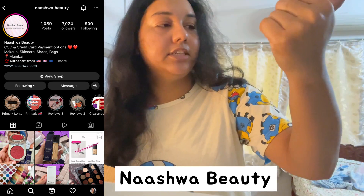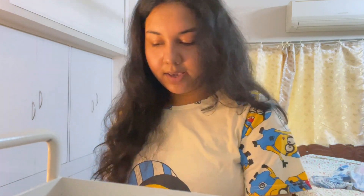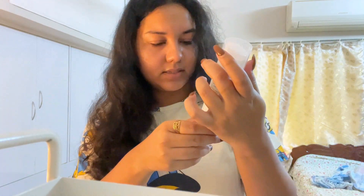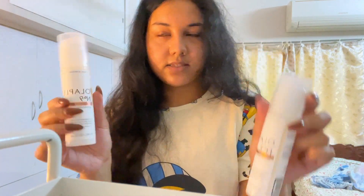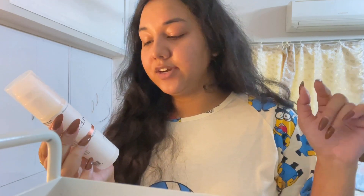It's from Nashwa Beauty, where I pre-ordered. They have international makeup and skincare products and take pre-orders. Here is my Olaplex Number 9 — I'm so excited! I got two, one for me and one for a friend. I was not expecting it to be this big — wow, this is quite large!